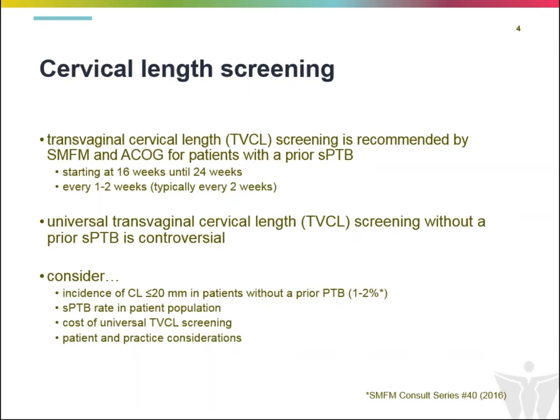Finally, think about the impact upon the patient in terms of inconvenience and discomfort, and also whether this is something we can roll out operationally in our practice. Considering all of these factors, universal transvaginal cervical length screening in the general population is not what we are recommending currently.